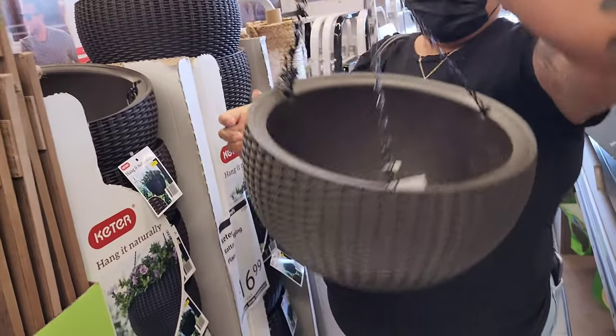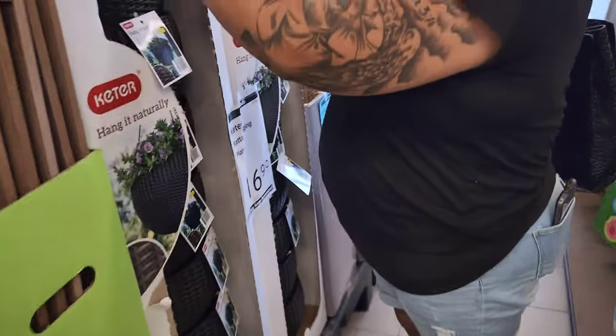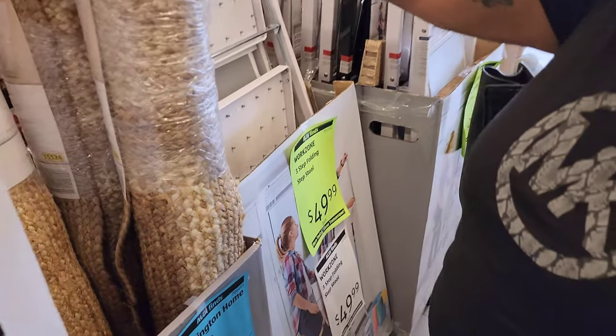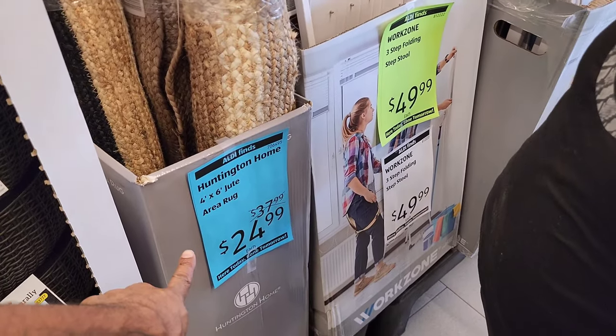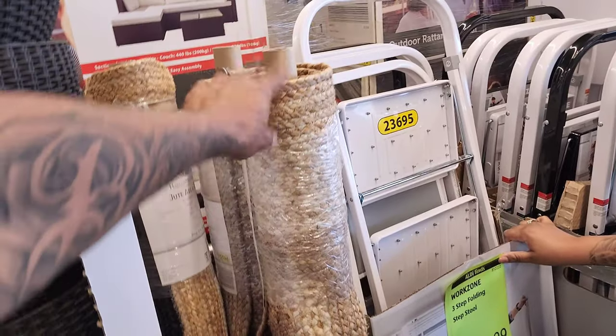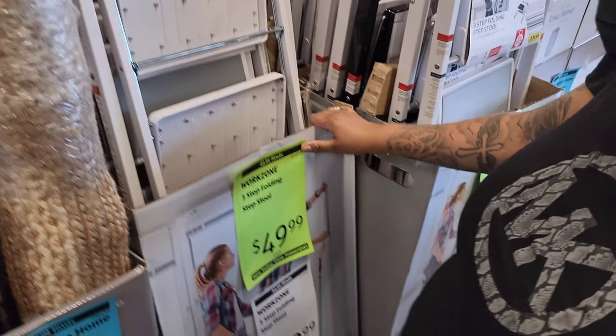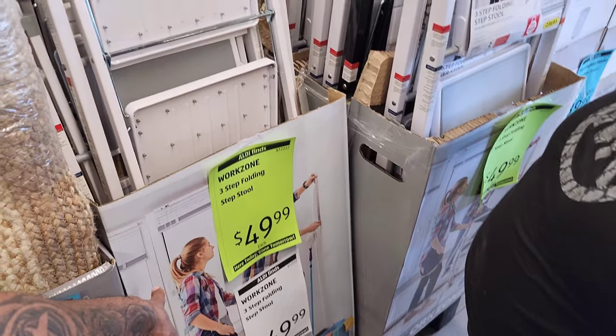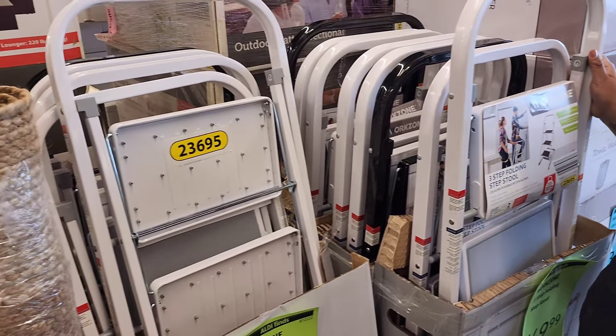You hang it naturally for your plants — it's $16.99. They've got a lot of Aldi finds right now. This is an area rug — $25, and it's four by six, pretty good size. And this sturdy work item is $50.